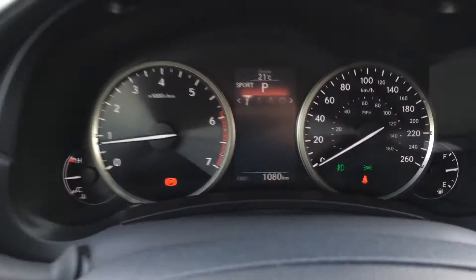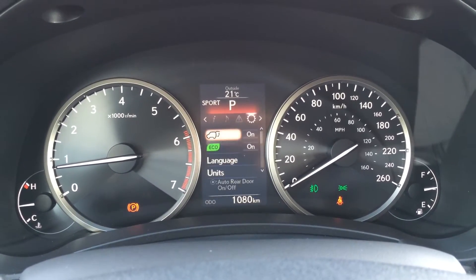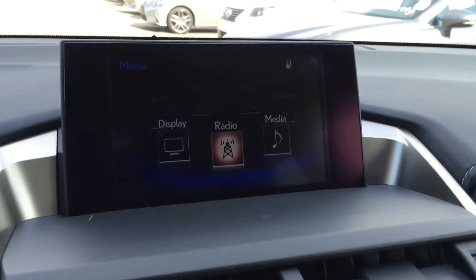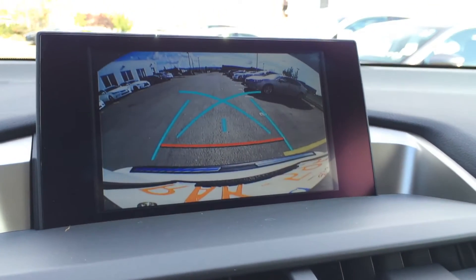These buttons on the dash give you vehicle information. You have direct tire pressure monitoring system. You can check out your audio, your messages, and vehicle settings. Engine start and stop button. The display screen houses your backup camera. Side mirrors tilt down in reverse, and you have a couple of different features for the grid lines.